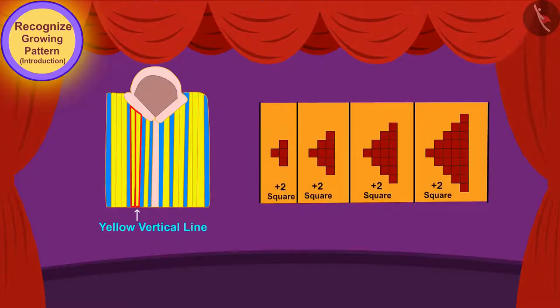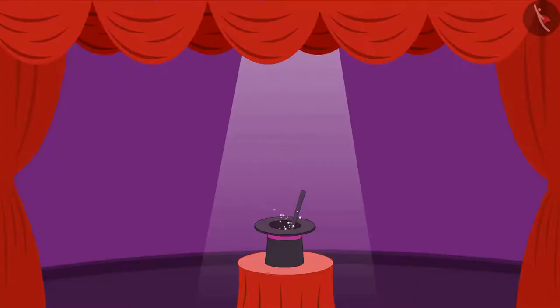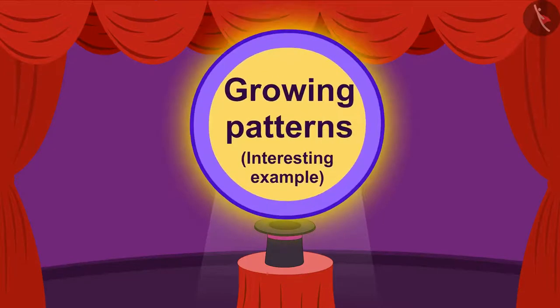In the previous video, we learned to recognize growing patterns. In this video, we will learn more about growing patterns by some interesting examples.